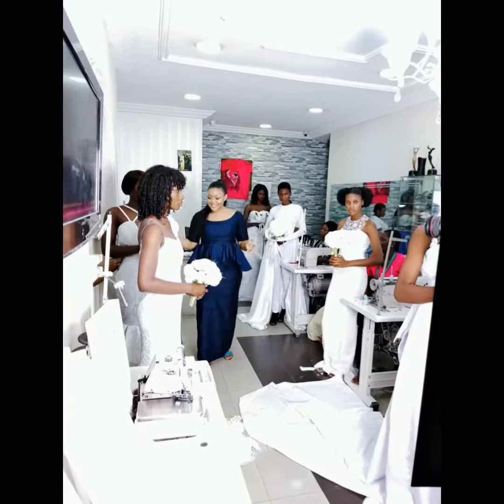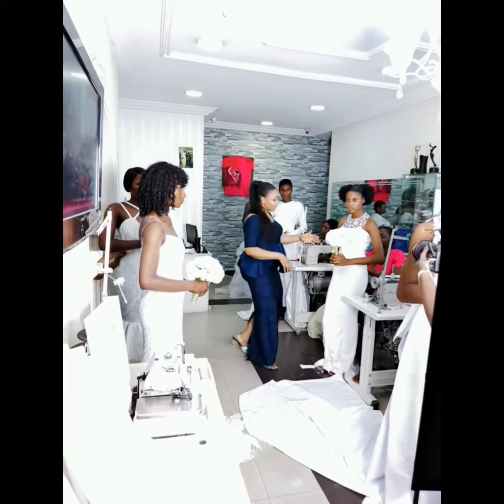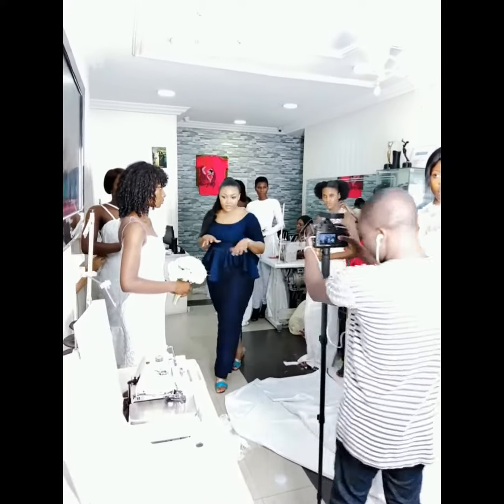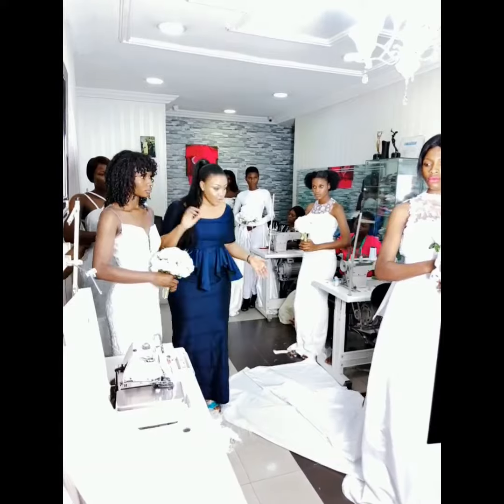Like I said, this is just a sneak peek of what you'll be seeing on that day. Though they're still working on it, this is not the finished work. I'm sure most of them will be having some embellishments and probably put out of their outfits as well. The bouquet was also done by them.